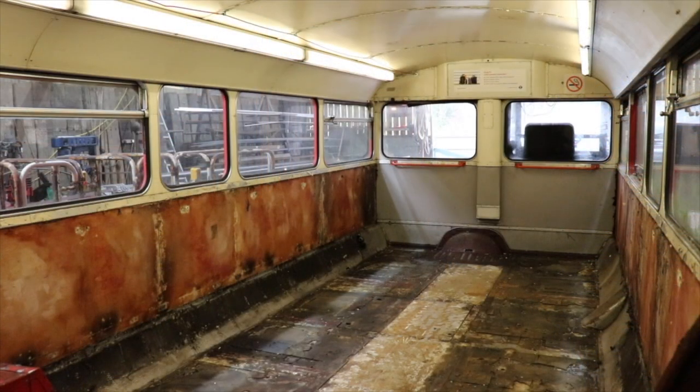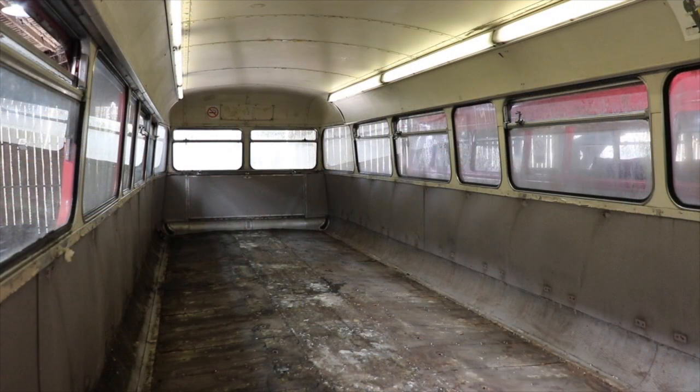Now for those of you who were watching last time, I found something in the bus while I was stripping the interior out, and I promised I would show you. Check this out.